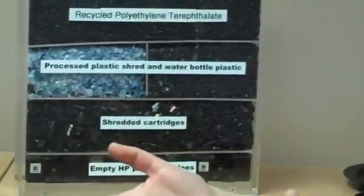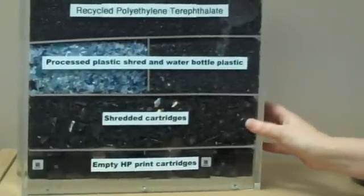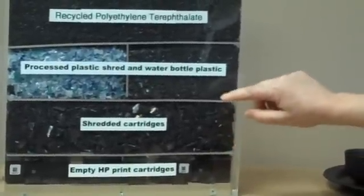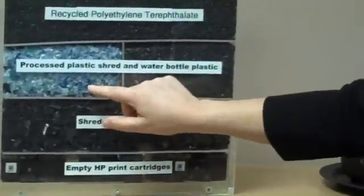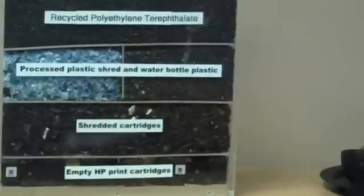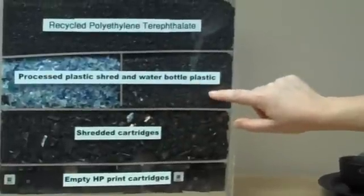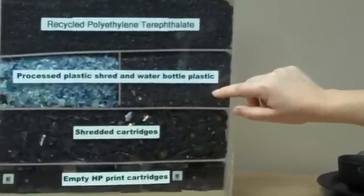The plastic materials that come from that recycling process are shipped here to the facility we're at today. That material is refined and cleaned before it gets here, and then in this facility it's combined with other sources of recycled plastic, such as water bottles — that's the lighter colored plastic on the left. And this is the plastic that comes from the recycling of our cartridges.